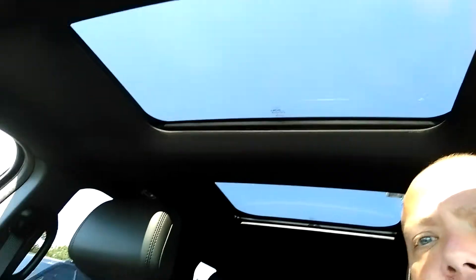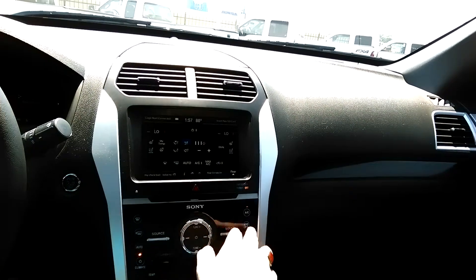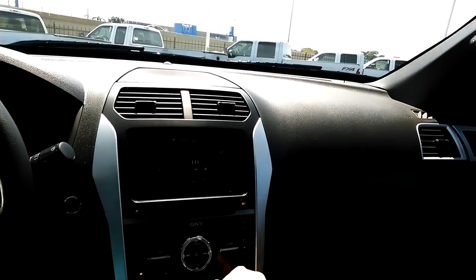I'm sitting inside the 2015 Explorer that we talked about earlier. This one does have the pecan color leather interior that you inquired about. It does have the multi-panel sunroof. Of course you've got navigation, separate climate controls for both the passenger and the driver, so if one of you'd like to be a little warmer or a little bit colder, you can control it from both sides.